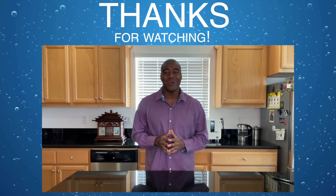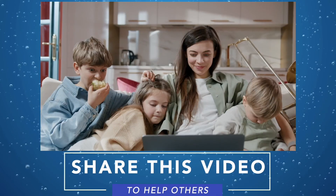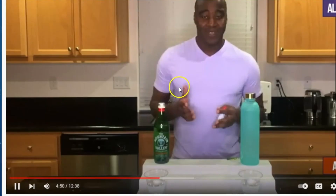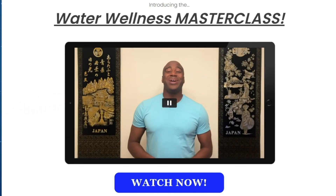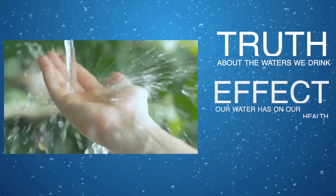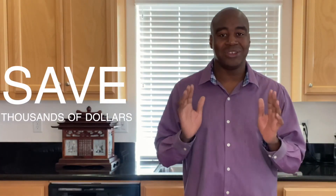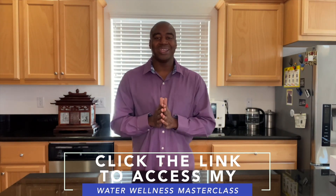Thank you for watching the video — hopefully you enjoyed it. If you want to see more content like this, click that subscribe button. If you want to learn more about how to get your hands on this water, check out what I've got coming up for you. Thanks for watching. If you are serious about improving your health and the waters that you drink, click the link in the description below to access my water wellness master class, where you will discover the truth about the waters we drink, the effects on our health, and how you can have the world's best water in the comfort of your home and save thousands of dollars.